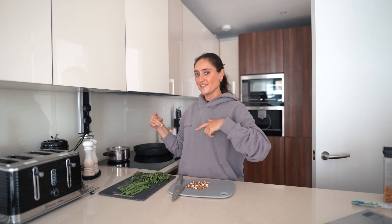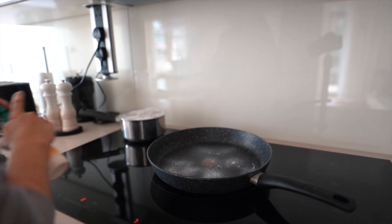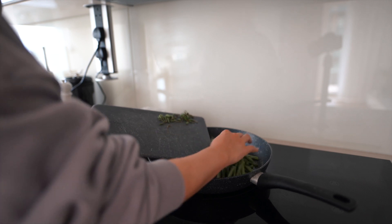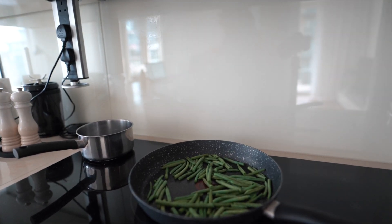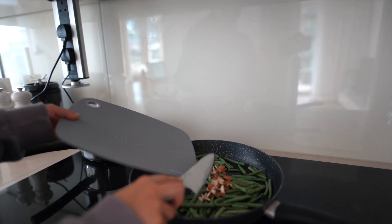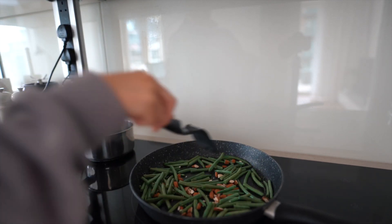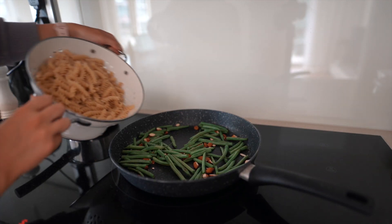So the next step — I'm just going to heat this pan, add a little bit of cooking spray, and add in the green beans to cook for a little bit just to soften them; they don't need to be cooked through too much. After a few minutes I'm going to add in the almonds just to get them a little toasted. Give that a stir around — and now I'll add the drained pasta in.